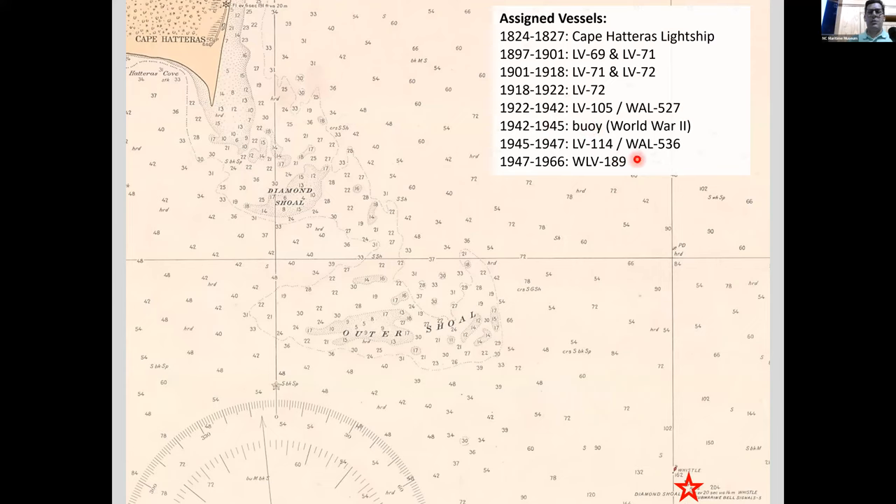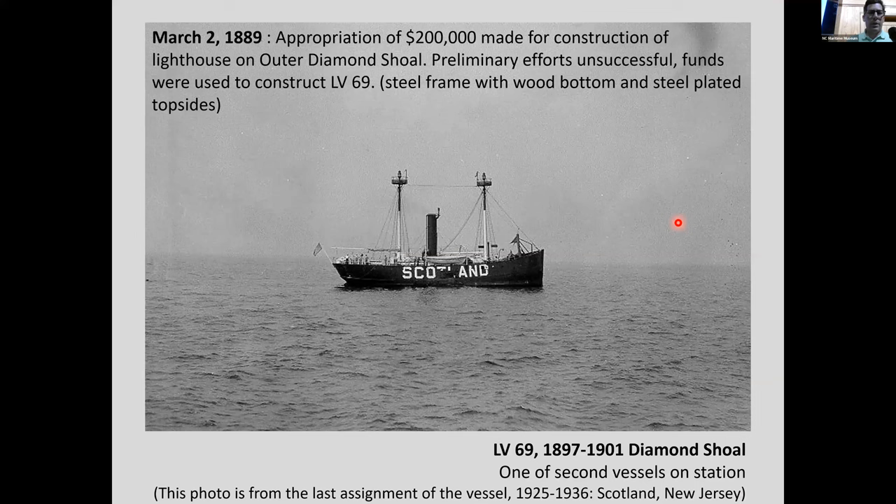There was no light vessel from 1942 to 1945 because of German U-boats targeting merchant vessels along North Carolina's coast. U-boats had actually attacked an earlier light vessel in World War I as well. When the Second World War came about, they learned their lesson and brought in the light ship, setting out a buoy instead to avoid losing another vessel to a U-boat attack.